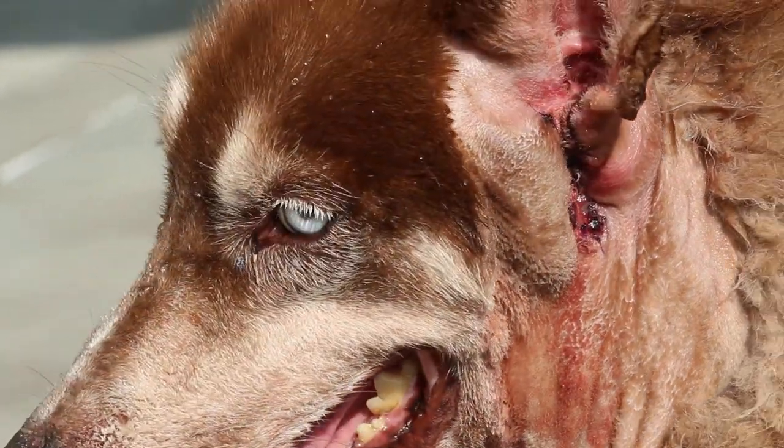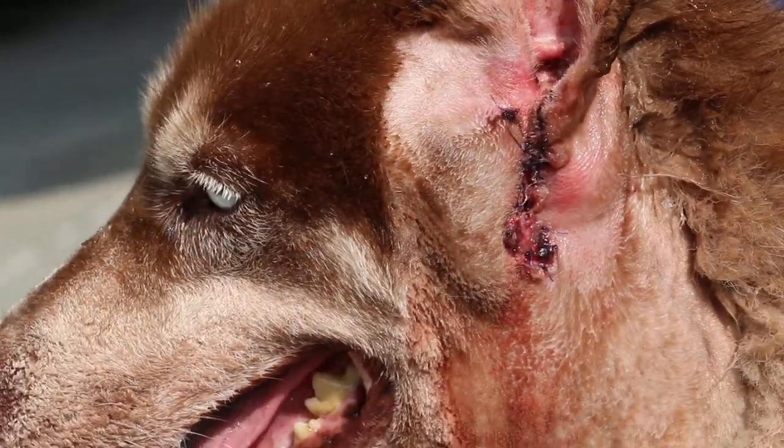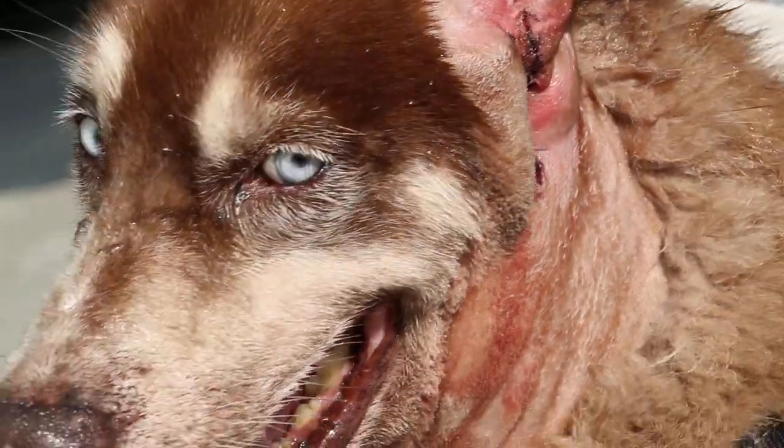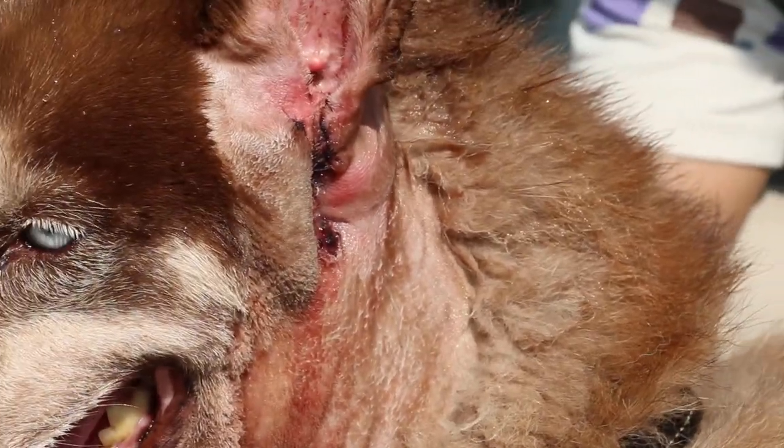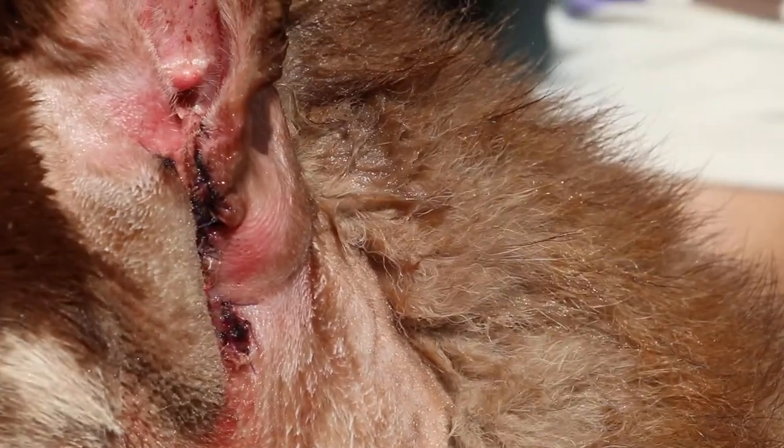What happened is there was an abscessed tumour inside the vertical canal. The dog had been scratching and there was a very bad smell of pus for the last few weeks. The owner was overseas so nobody cleaned up the ear.